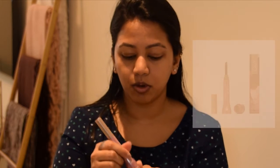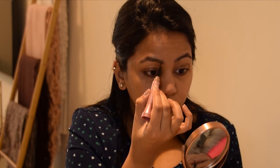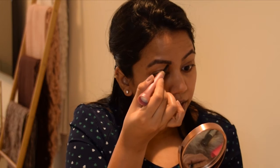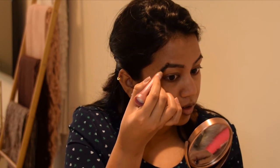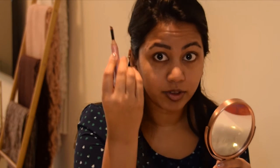Now I'm going on to my brows with my Chella deep brown cream. Just dab a little bit and move in the direction of your hair. To know more about how I do my brows, click on the link above where I show you my quick and easy eyebrow tutorial. And we're done with this.